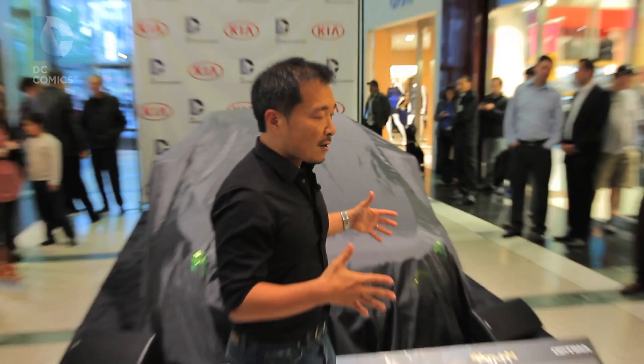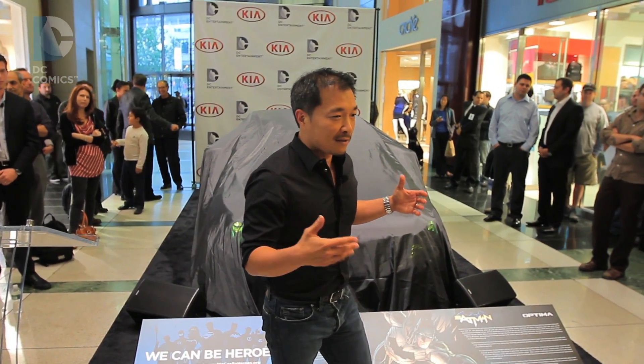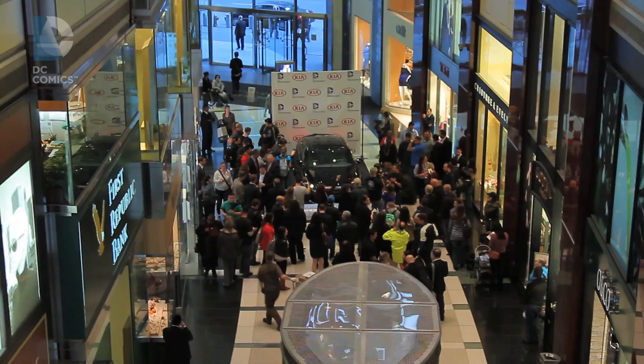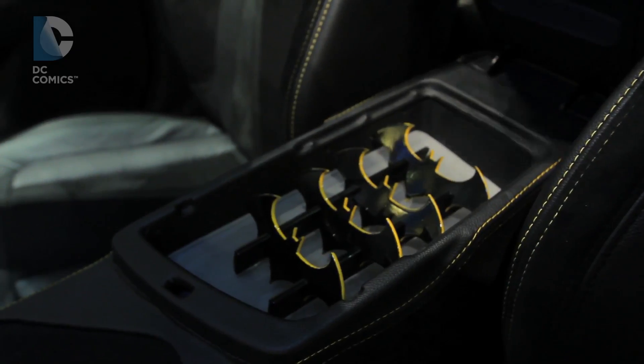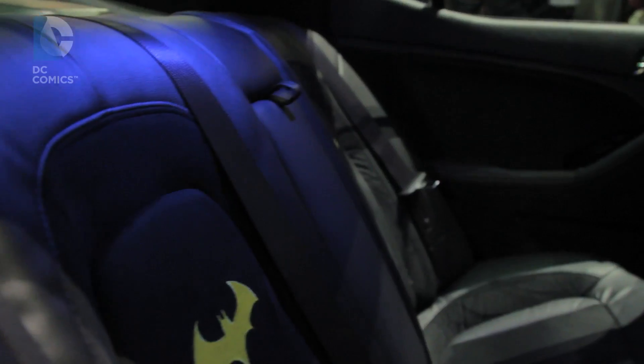My role in all this though was to be sort of the creative guy behind it all, and I have to give it up to the guys at Kia — they really encouraged me to think outside the box. It's been a truly collaborative kind of project and I came up with a lot of crazy ideas.